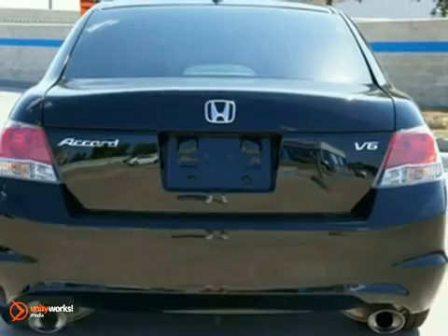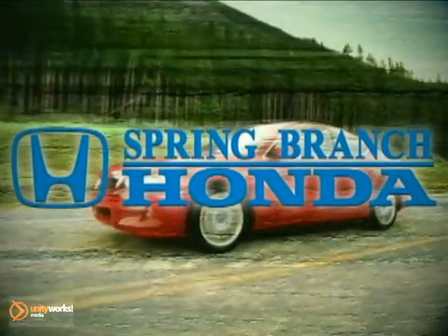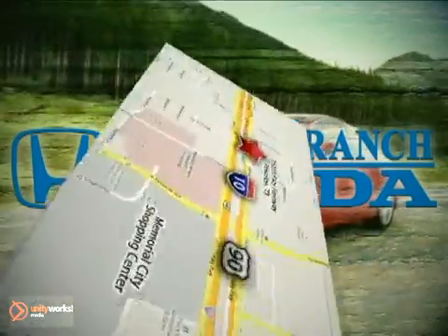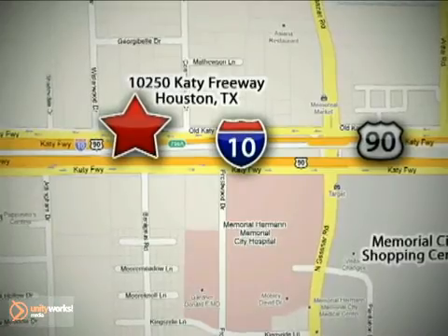This one's ready to go. Come take it for a test drive today. Call or stop in today — we're here to help. Spring Branch Honda at I-10 West and Kessner, or on the web at springbranchhonda.com.